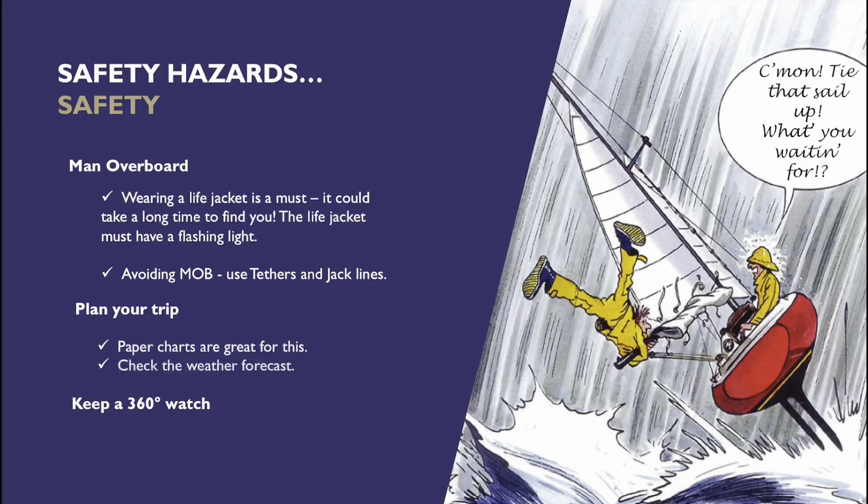Checking the weather forecast will help us make good decisions, and we need to keep a 360-degree watch. Other boats come from all different angles — it could be that we've got a powerboat coming up behind us. The hazards don't always appear from in front of us.